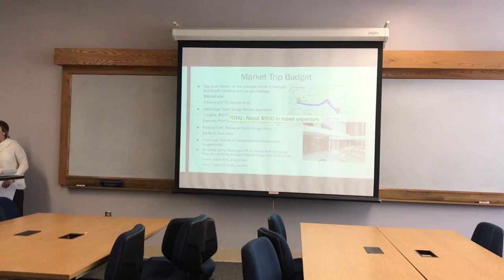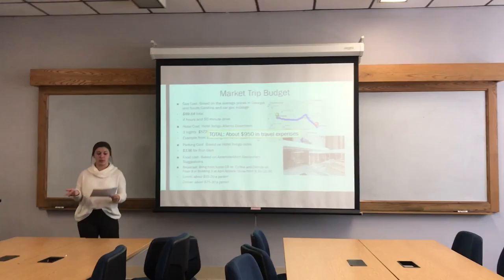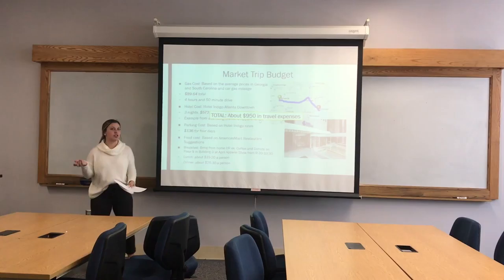The total is about $950 in travel expenses for the market trip from Charleston to Atlanta, Georgia. If you're only doing it twice a year, which is what I'm planning, then in the grand scheme of things it's really not that much to attend market.